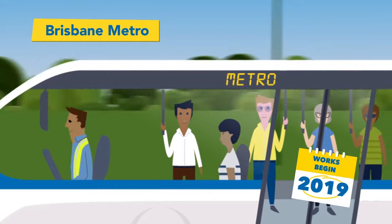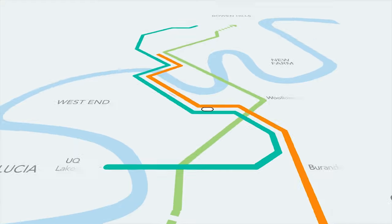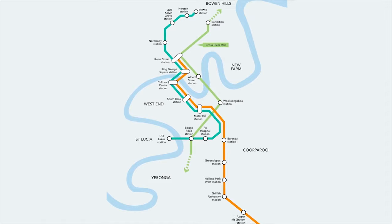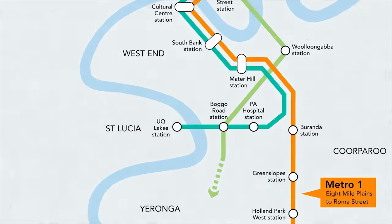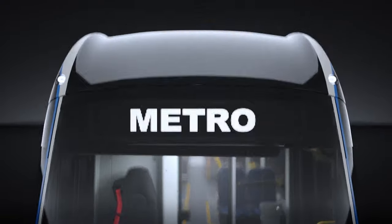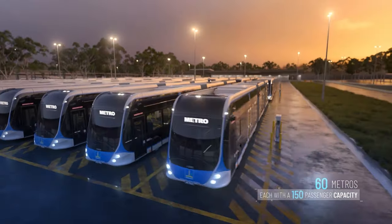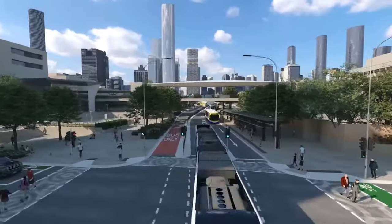The Brisbane Metro is an all-electric, high capacity, turn-up-and-go public transport system that will link the Brisbane CBD to the suburbs. The route is 21 kilometres, connecting 18 stations, and will run along two dedicated busways — the first from 8 Mile Plains to Roma Street, and the second from the University of Queensland at St Lucia to the Royal Brisbane Hospital in Herston. The vehicles servicing these routes will be a fleet of electric buses capable of carrying up to 170 passengers, sharing the busway with existing bus services, and scheduled to be completed by 2024.